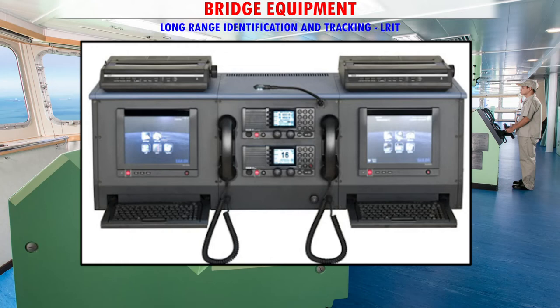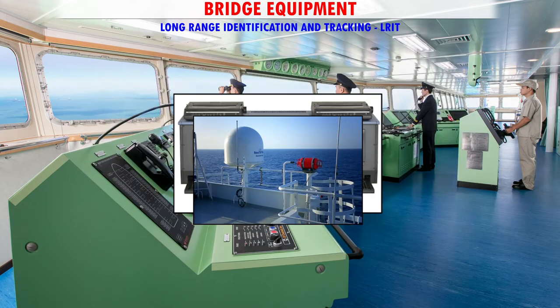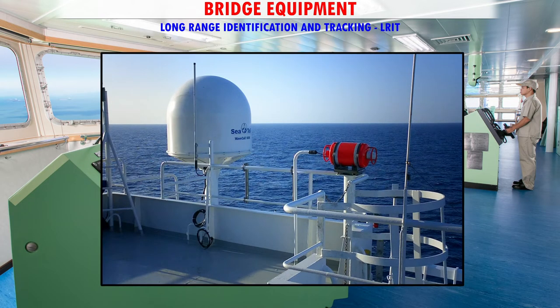LRIT — Long-Range Identification and Tracking — is an international identification and tracking system of ships. A ship at sea sends its position report every six hours, and this report is received by a telecommunication satellite.